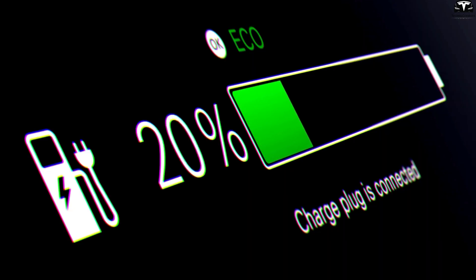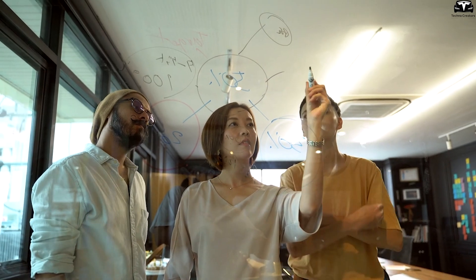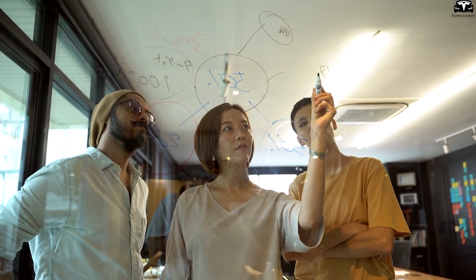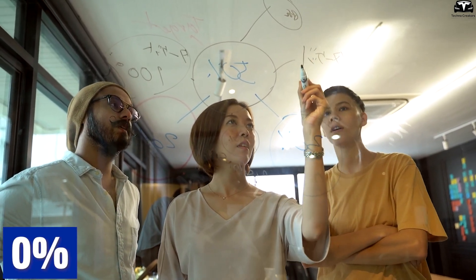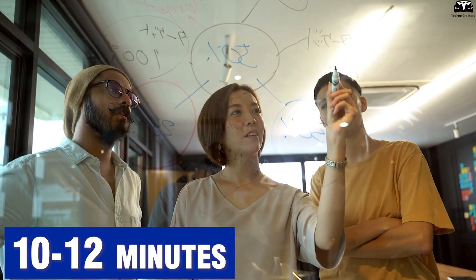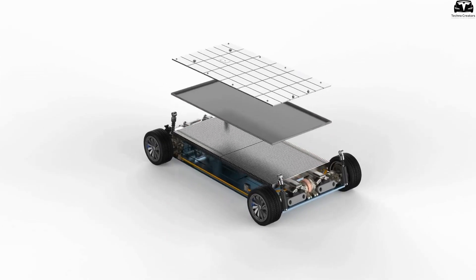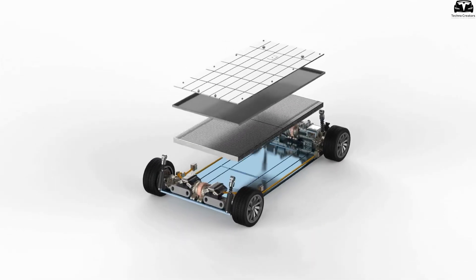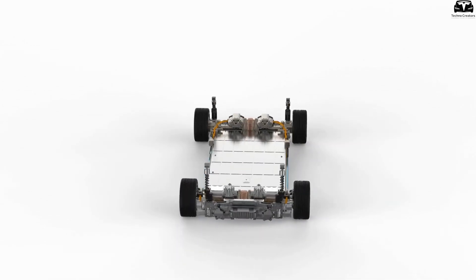Silicon-based batteries offer fast-charging capabilities that graphite cannot match. Research from Stanford, MIT, and companies like Amprius Technologies shows that silicon anodes can charge from zero to 80 percent in just 10 to 12 minutes, thanks to faster lithium-ion absorption and the avoidance of thick SEI solid electrolyte interphase formation that typically plagues graphite anodes.